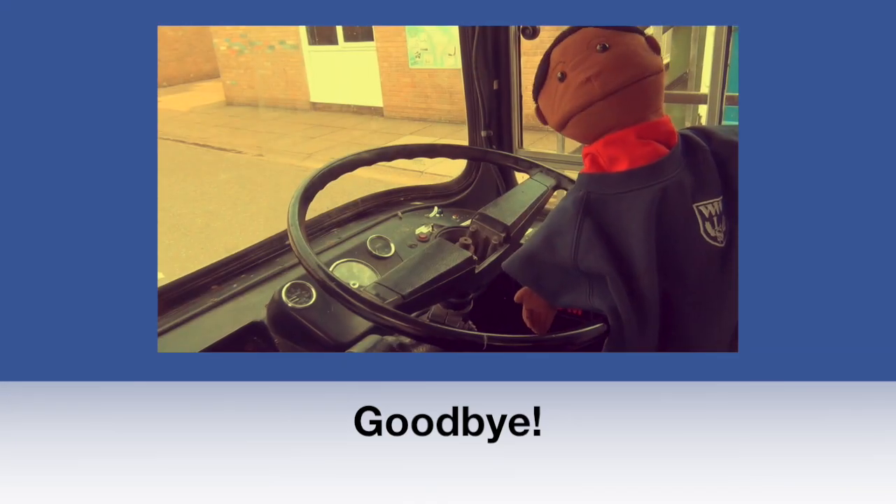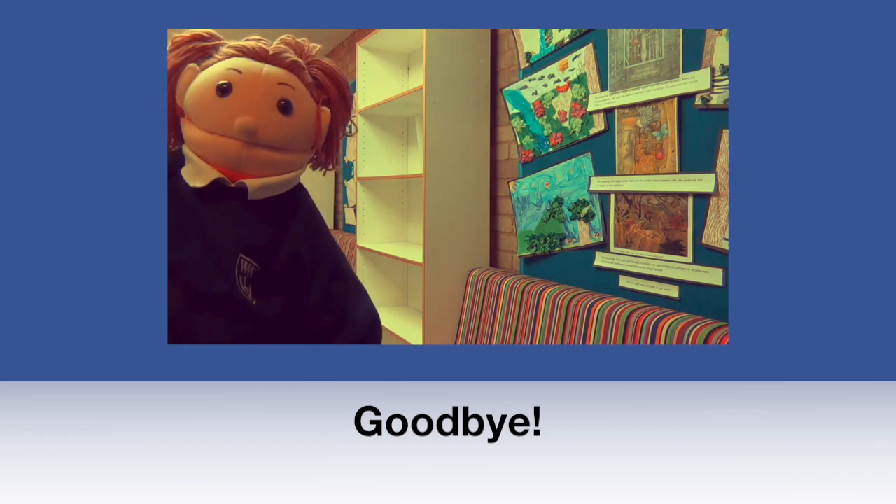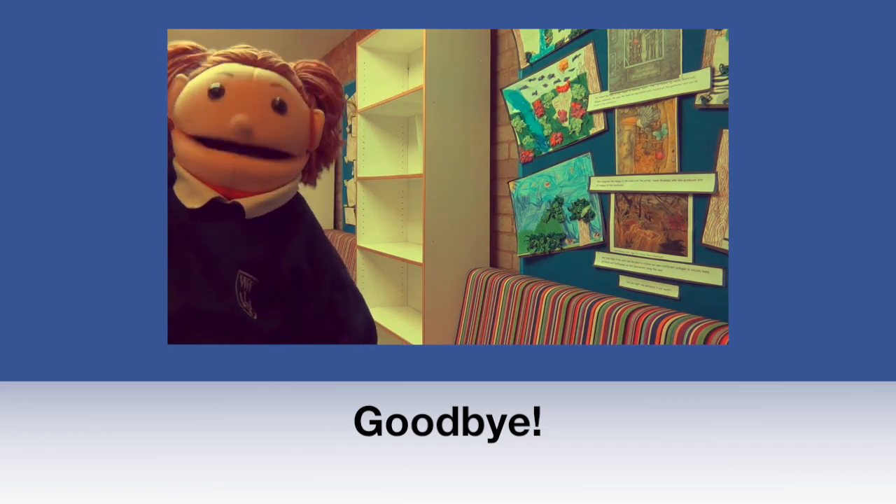We hope you enjoyed it. We will see you in September. I hope you enjoyed our tour. I will see you again in September.